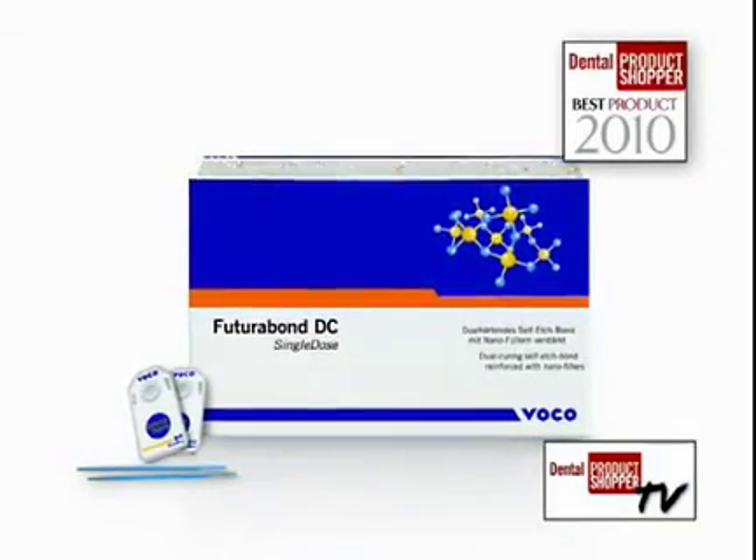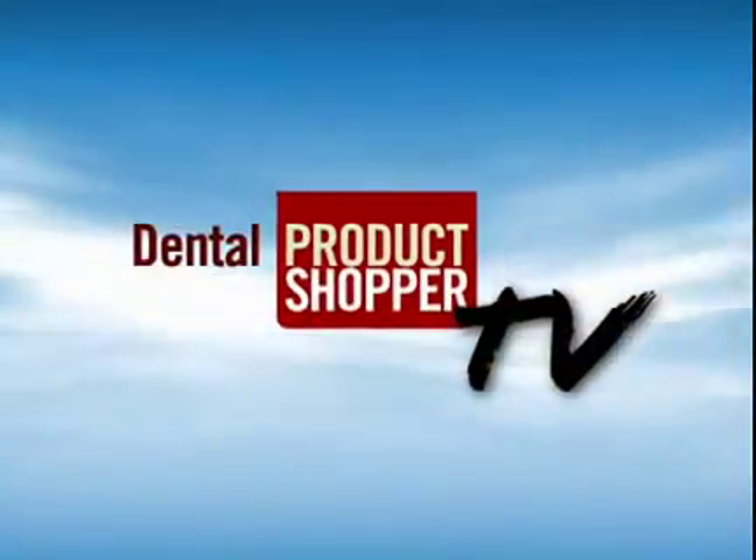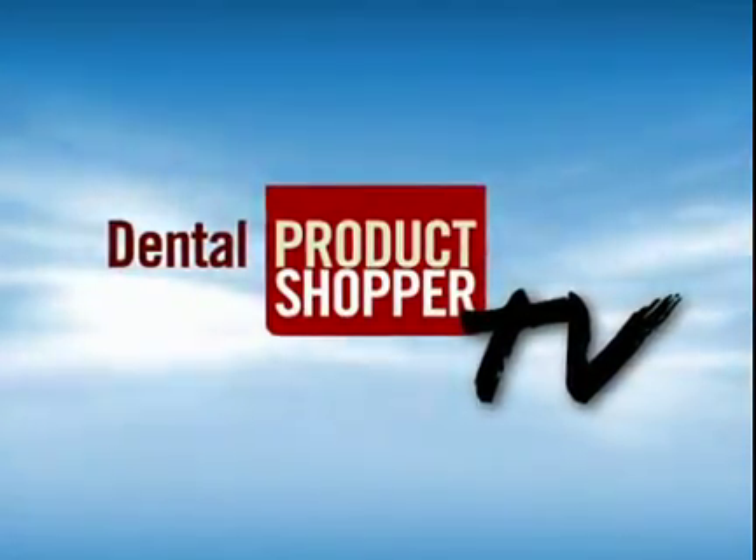So that's it. I hope you enjoyed our presentation of FuturaBond DC, a best product according to Dental Products Shopper's independent evaluators. My name is Andy McCamey, and thank you for watching.